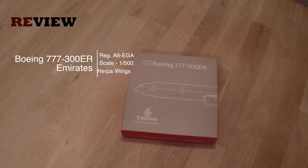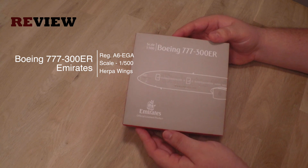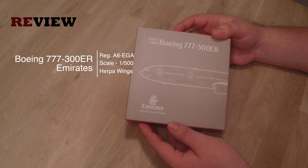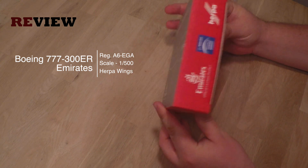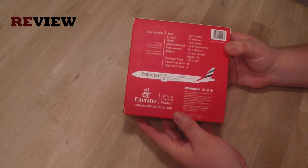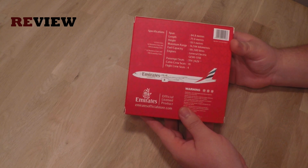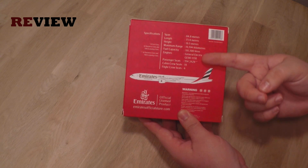When you take a look at the box it looks really fantastic in this special Emirates design. You can see the schematics of the aircraft and of course we have the Emirates branding as well. If we turn the box around on the back side we can see again the schematics of the aircraft and a lot of really interesting information which we normally don't get on the Hogan Wings boxes, like for example fuel consumption or engine types or PAX loads.